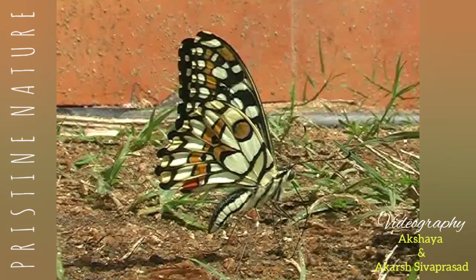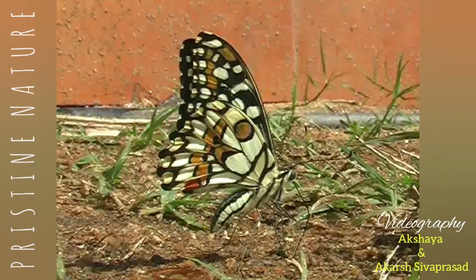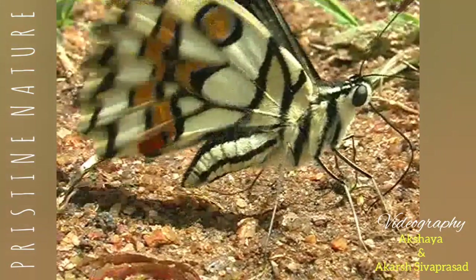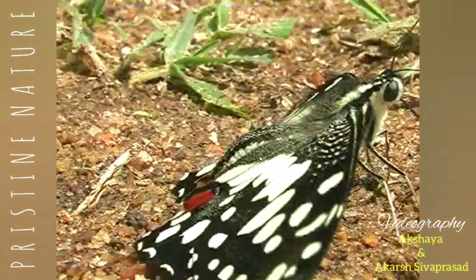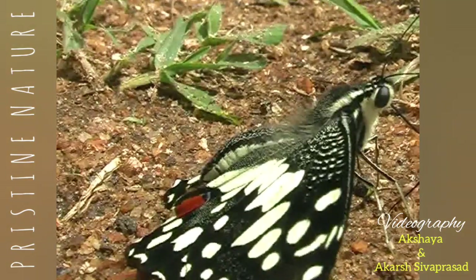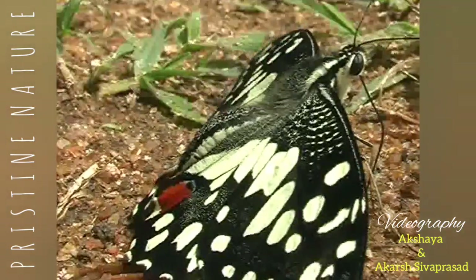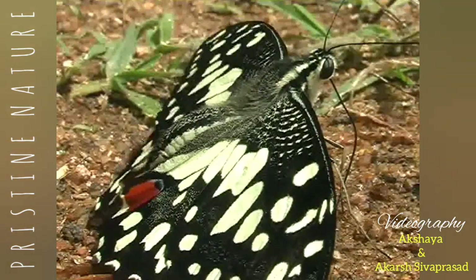They are found throughout the Indian subcontinent and many parts of Asia and Australia. Citrus plants are their major host plants, and there will be hardly any citrus plant that doesn't attract them during their breeding time. Somehow they search out these plants and lay their eggs on the top of the leaves.